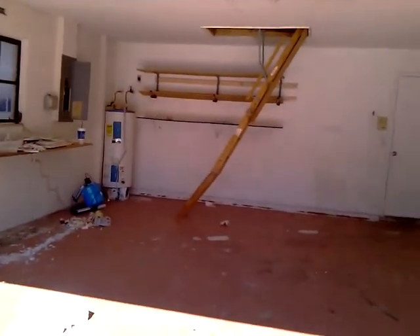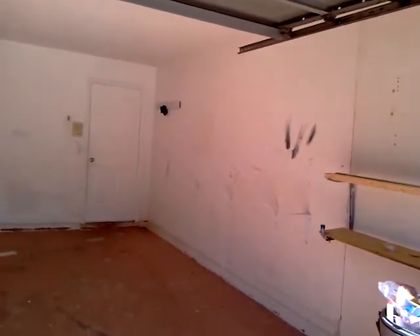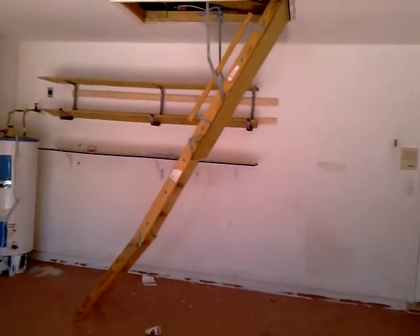As I come in the garage, this will all be cleaned up and painted with the garage door opener added.